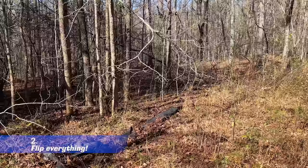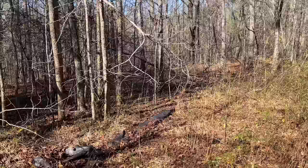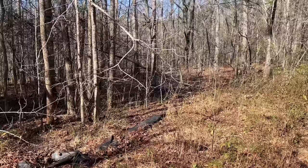Always look for things to flip that aren't necessarily logs — for whatever reason, artificial cover works fantastically well for salamanders as well as snakes. This is part of why I like looking for salamanders so much and why I wanted to make this video: they are a great gateway into herping in general because they can be so easy to find.